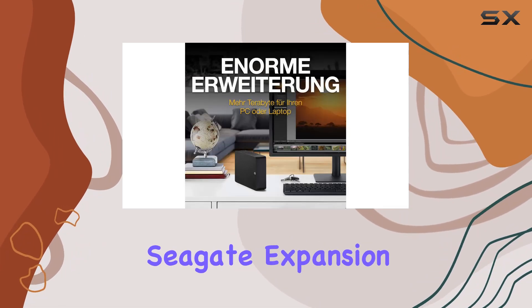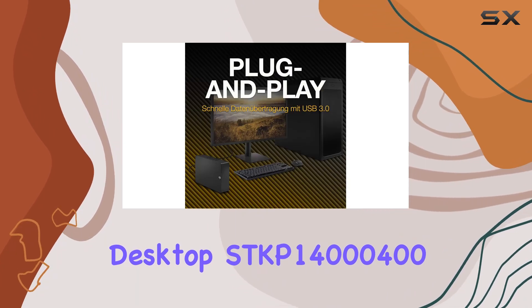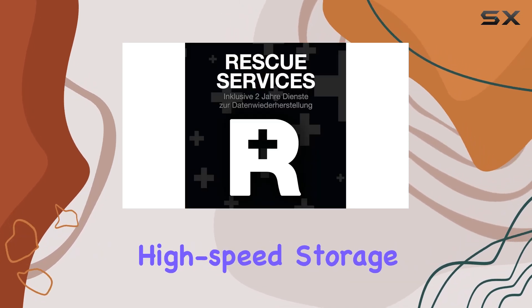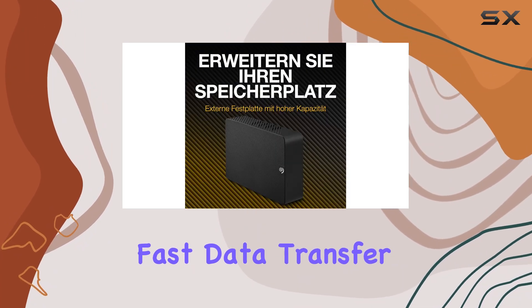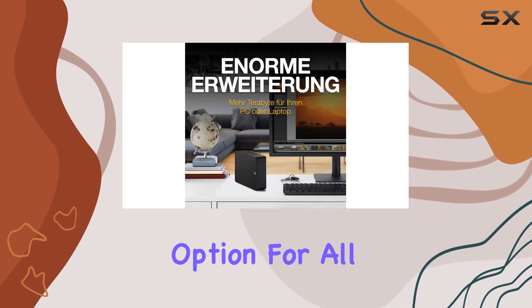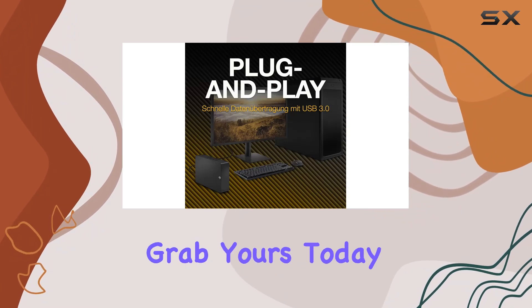In summary, the Seagate Expansion Desktop STKP14000400 14TB external hard drive is a top-tier choice for anyone in need of high-capacity, high-speed storage. Its portable design, massive storage capacity, fast data transfer rates, compatibility with various devices, and two-year rescue service make it an unbeatable option for all your storage needs. Don't miss out on this ultimate storage solution — grab yours today.